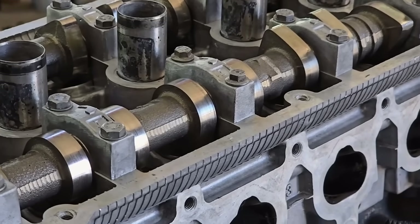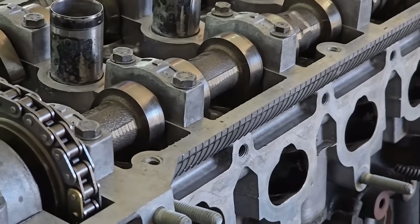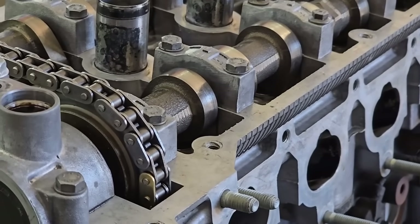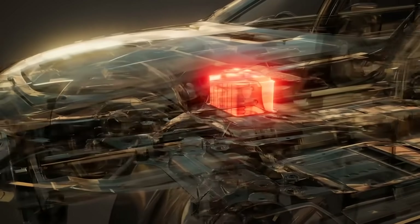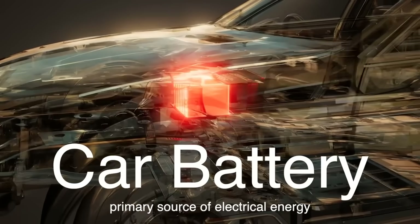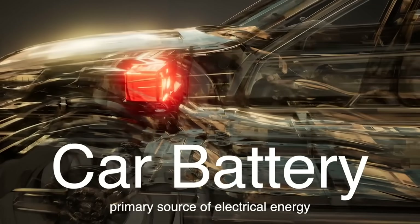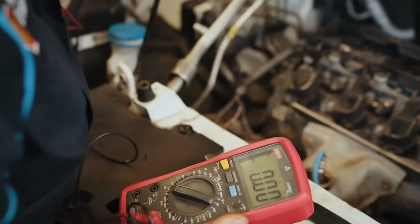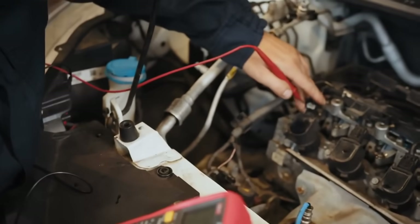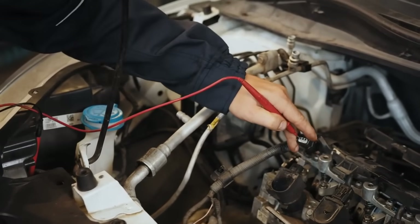To answer these questions, we need to delve into the principles of electricity, magnetism and combustion that underpin the operation of this vital component. To understand the function of the ignition coil, we first need to consider the role of electrical energy in a car. Your car's battery is the primary source of electrical energy, providing around 12 volts of direct current, DC, to power various systems, including the ignition system. This voltage is sufficient for running accessories like the radio, lights and onboard computers, but it falls far short of what's needed to create a spark capable of igniting the air-fuel mixture in the engine's cylinders.